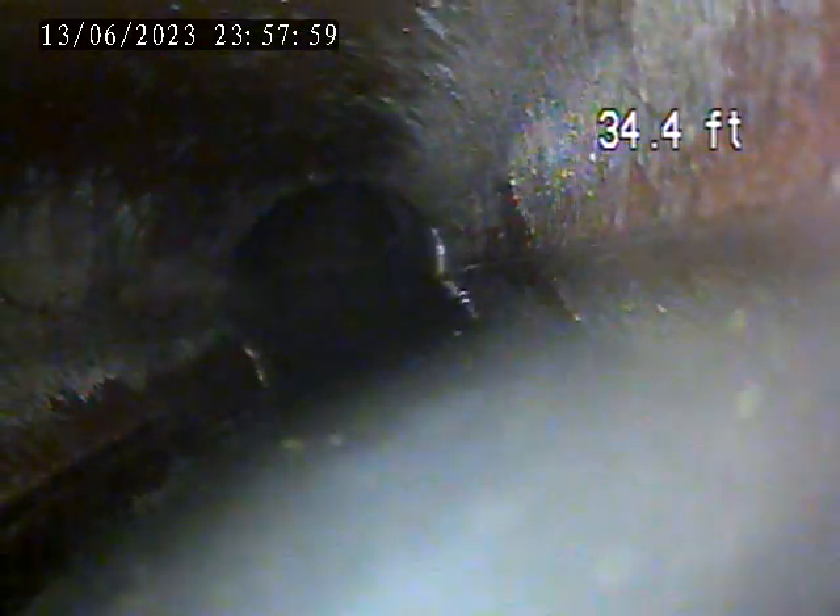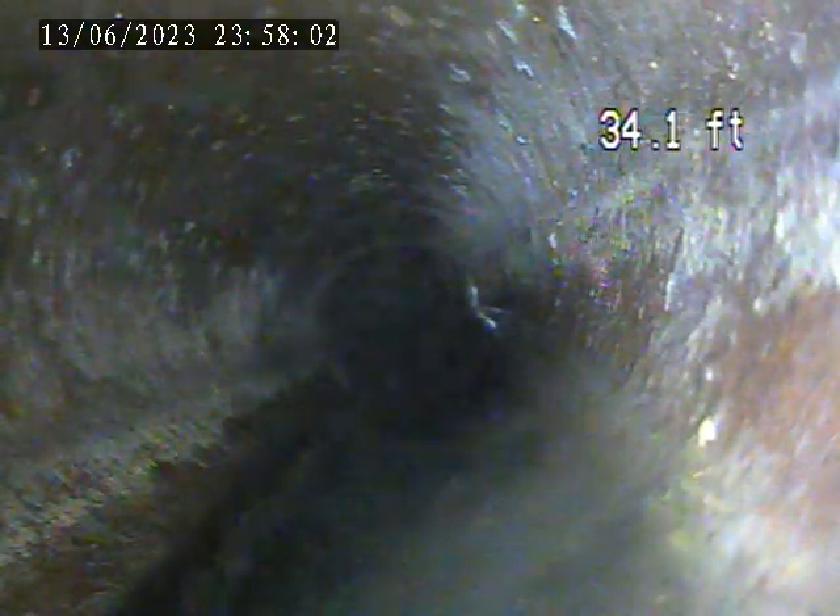Terracotta sewer transitions to cast iron. Back in the house, there's a small section of resting water just before the tap-in.